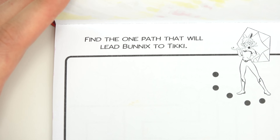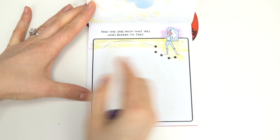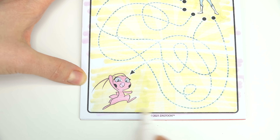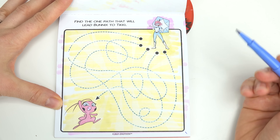Find the one path that will lead Bunnix to Tikki. Here is Bunnix with the umbrella. Let's see all of the paths — Tikki is down here and she looks like she's yelling. I'm going to use a blue marker to match Bunnix. Which path do you think is the correct one?